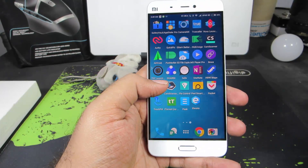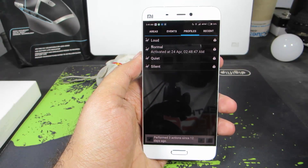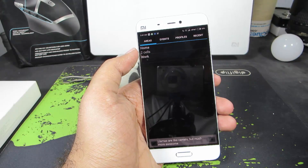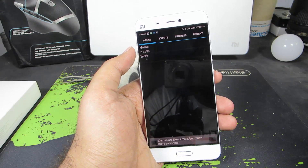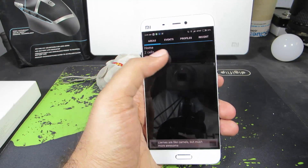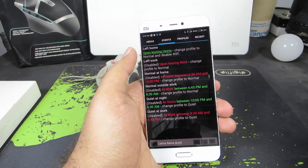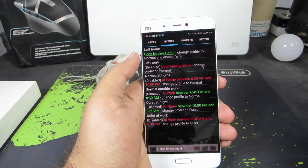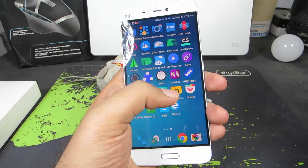The next app is Llama, which is basically a location-based automation app. It uses cell phone towers in your area to determine your location, records all the cell towers in one area and figures out where you are. Based on that information it performs tasks. I have configured it so that whenever I am at home it turns off mobile data, and whenever I leave home it automatically turns off WiFi. We can do some nice automation tasks like that using Llama.